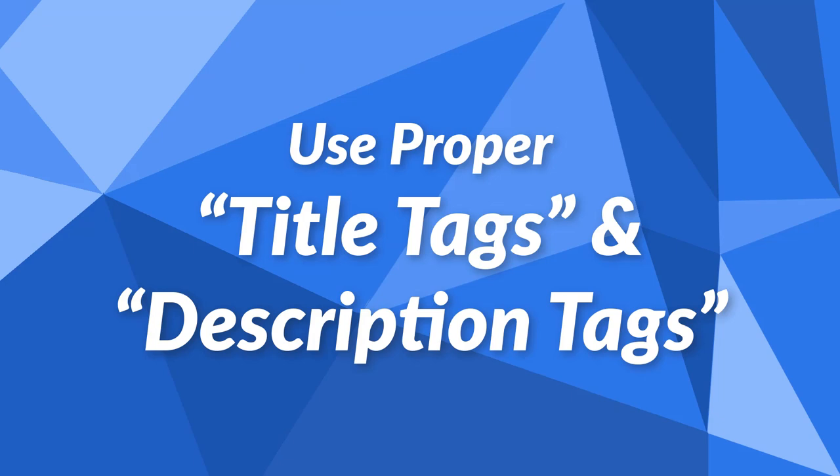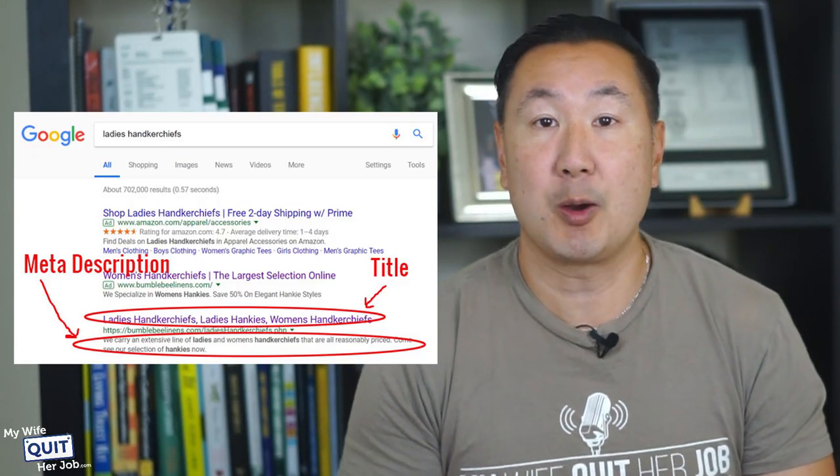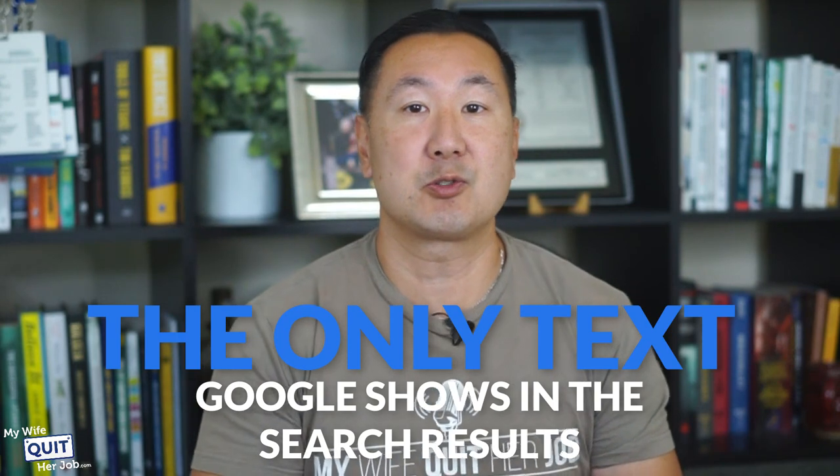The next thing you need to do is use proper title tags and description tags. These are the most important things to get right on your site. On my online store, this is how my title and description tags show up in Google. The title and descriptions are basically the only text that Google shows in the search results, so you better make sure it's relevant. This will not only make for better SEO rankings but also get more people to click.